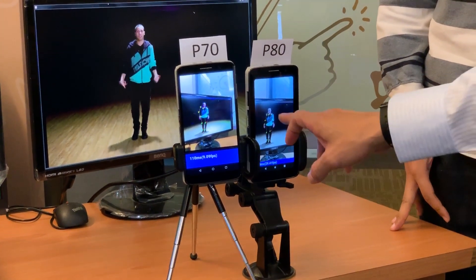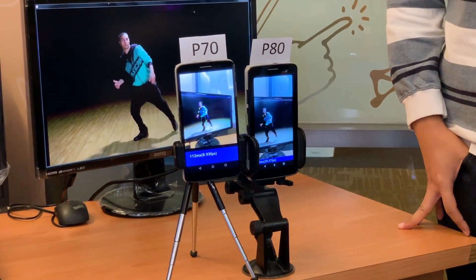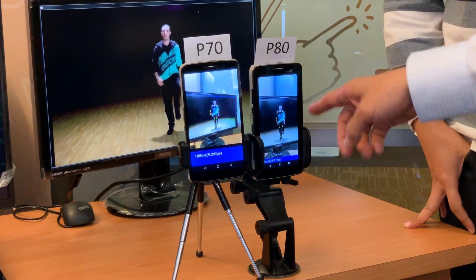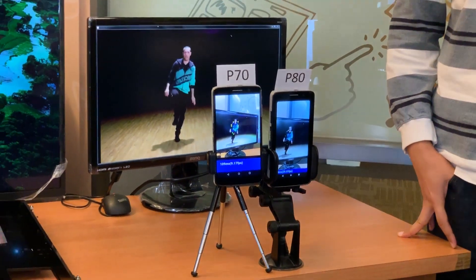See where the latency drops from over 110 milliseconds to less than 40 milliseconds, and the frame rate increases to 30 frames per second from the 10 frames per second managed by the P70.